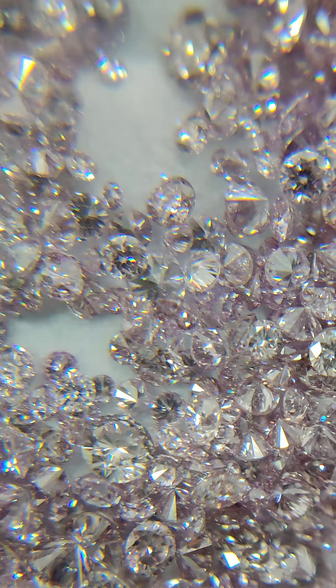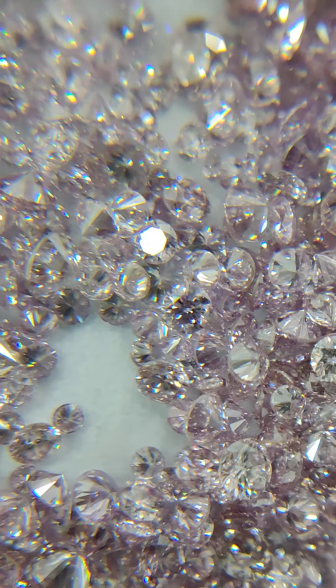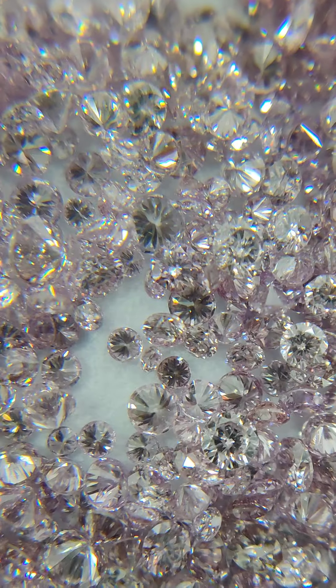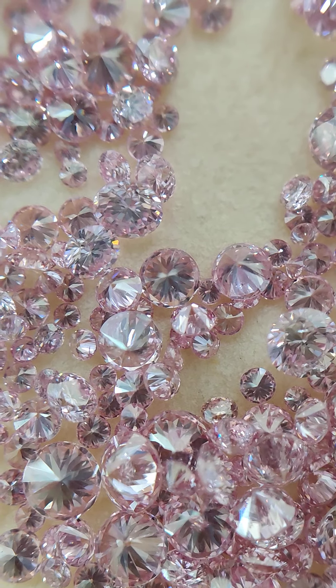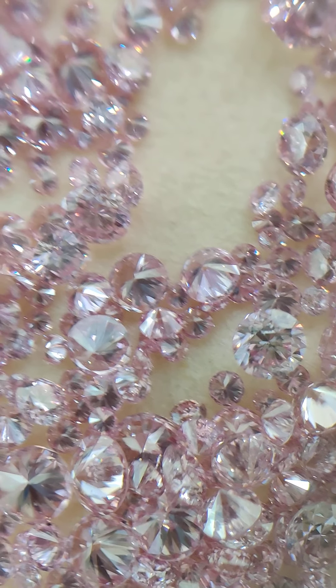Whether you are a jeweler, a wholesaler, or a consumer from any part of the world, I love to offer these diamonds at the best price and best quality possible. Reach out to me and I will guide you further. Thank you.